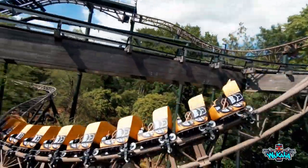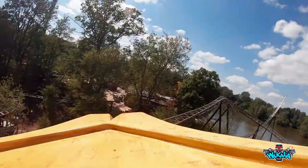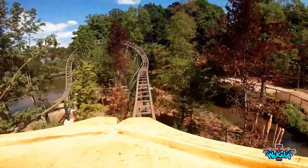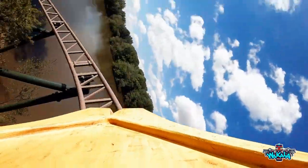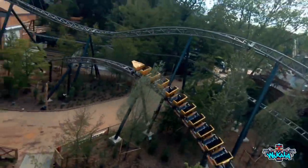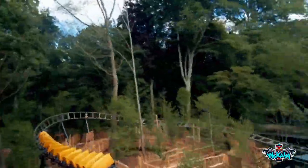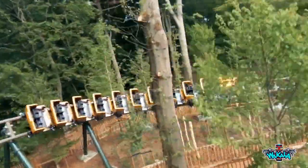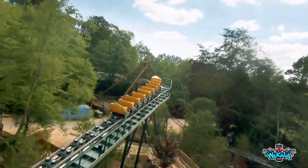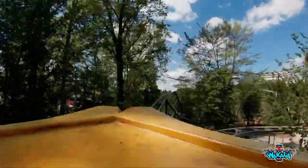It's a Gerstlauer family custom launch coaster in the park's Canada section — the same section as the Dawson's dual coaster. The length of the coaster is 2,165.4 feet, height of 68.9 feet, and a speed of 31.1 miles per hour. It has a vertical rollback, a booster wheel lift hill and a chain lift hill. It costs seven and a half million euros, and the trains are arranged as three trains with ten cars per train, with riders arranged two across in a single row for a total of 20 riders per train.